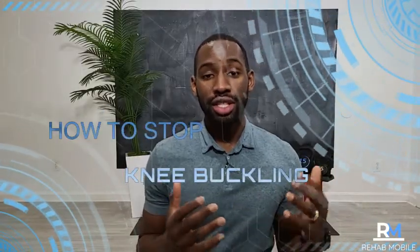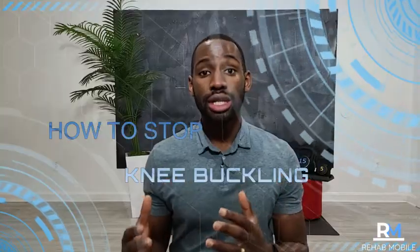Hey, I'm Dr. Toby, physical therapist and health coach, and welcome to the Rehab Mobile channel. In this video, I want to show you how you can stop your knee from buckling. This is a challenge for you — if you've had difficulty going up and down the stairs, walking for long periods, or doing basic daily activities, and your knee sometimes just buckles out from under you and you don't know what to do about it.